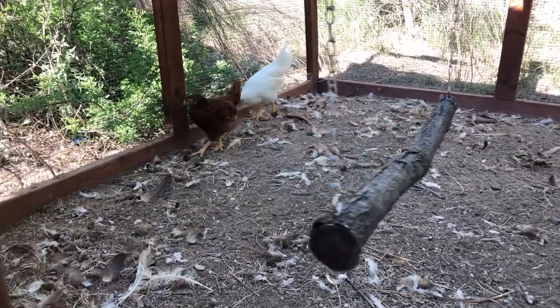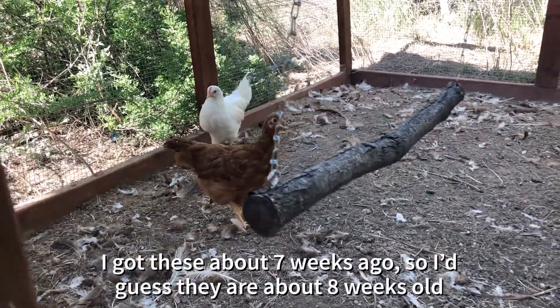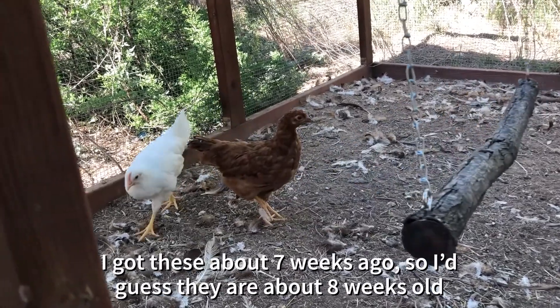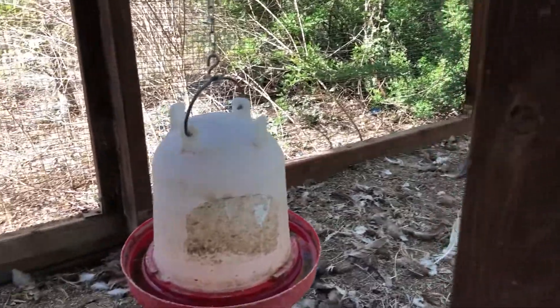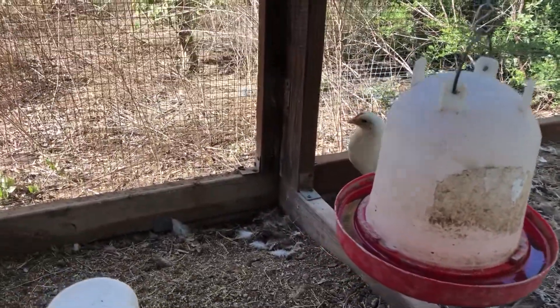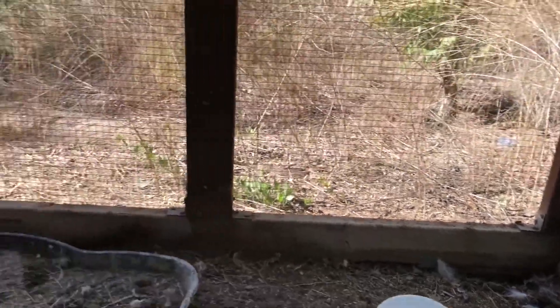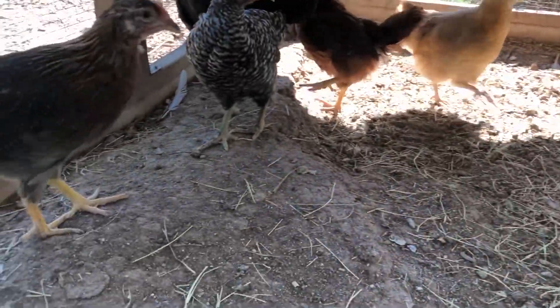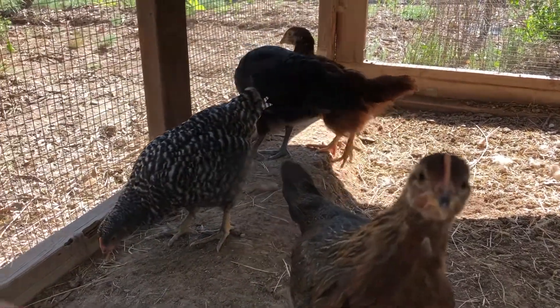This is my latest batch of chickens that I bought — got seven of them. This is a Production Red. There's a Leghorn. This is a Brown Leghorn. Plymouth Rock.